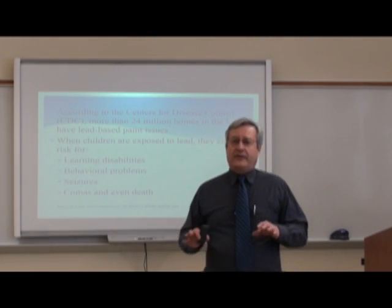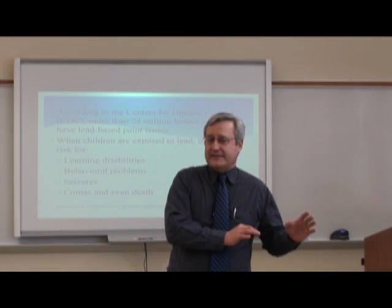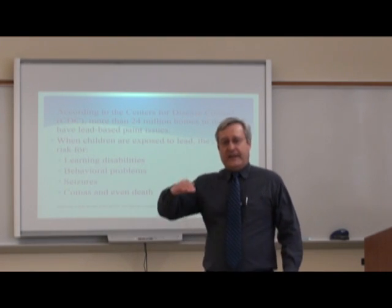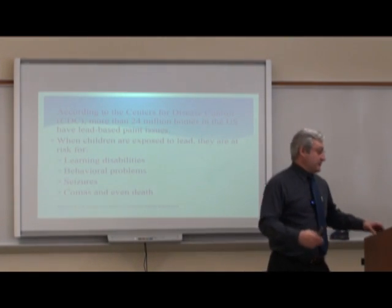I should point out that obviously kids can have those problems for other reasons. However, if they are exposed to lead and their blood levels are high, they could have these problems due to that.